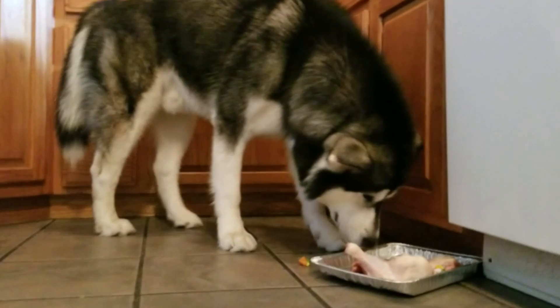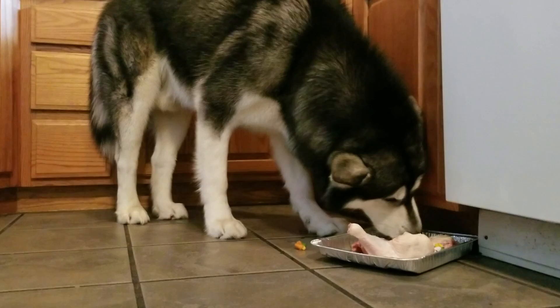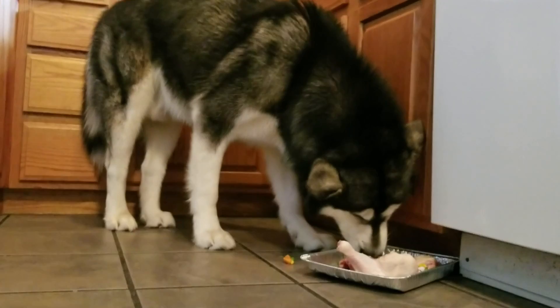The spinach that he ate is great roughage — it's really good for his gut and it's filled with vitamins A, B, C, and K. It's also packed with iron, antioxidants, and beta carotene. That's why you need to eat your spinach too!